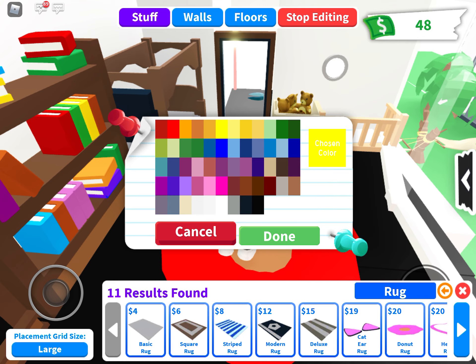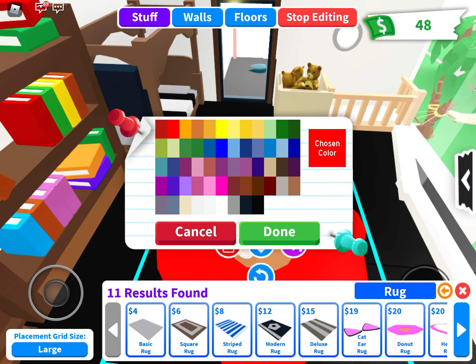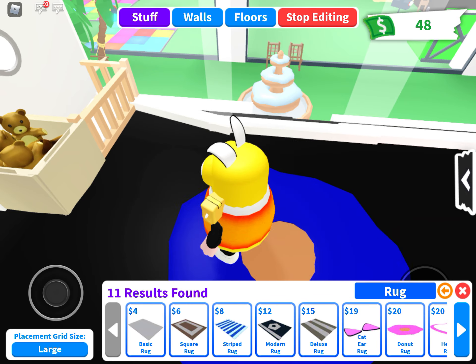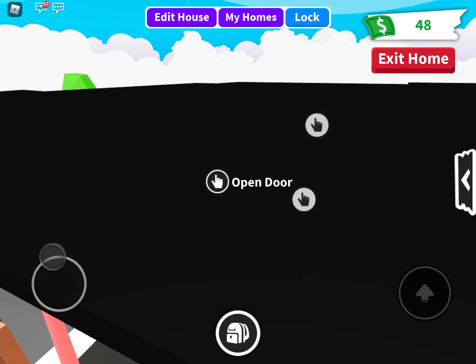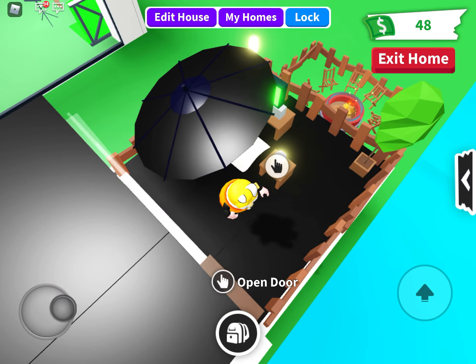Why did I say 'yo'? That was kinda cringe. But okay — I don't know what color I should do. Blue — I kinda like blue. Okay, well... that is my house.